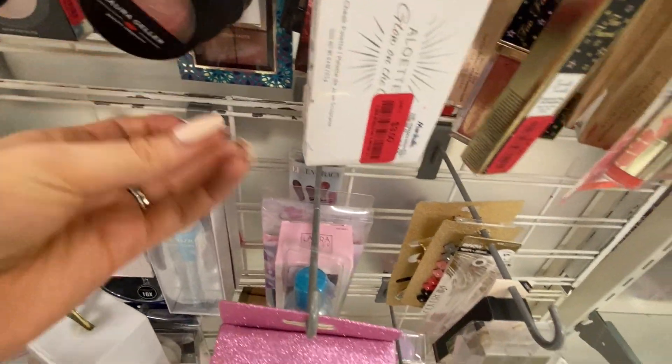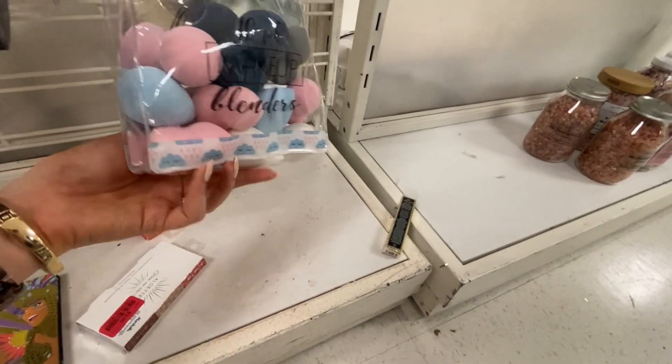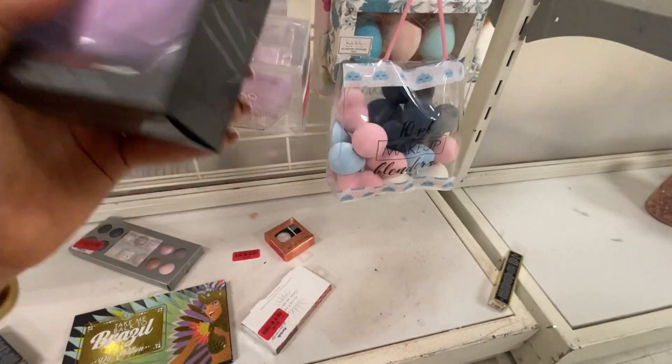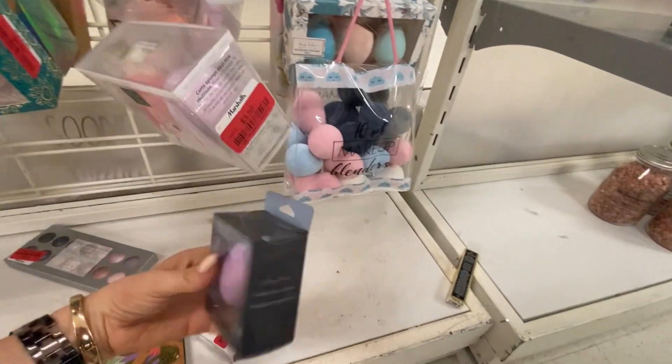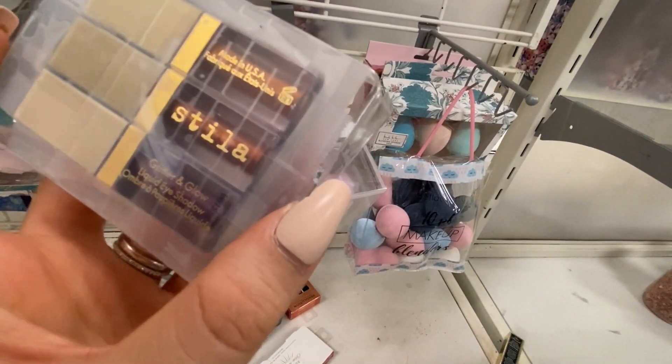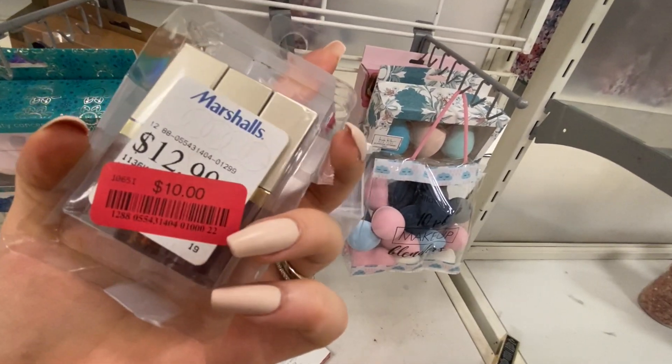Laura Geller for $3.50. Look at all these Beauty Blenders — $8! Could use a new beauty blender. This one's $3. A little Stila liquid eyeshadows — I love these things. I might have to get this little pack for $10.